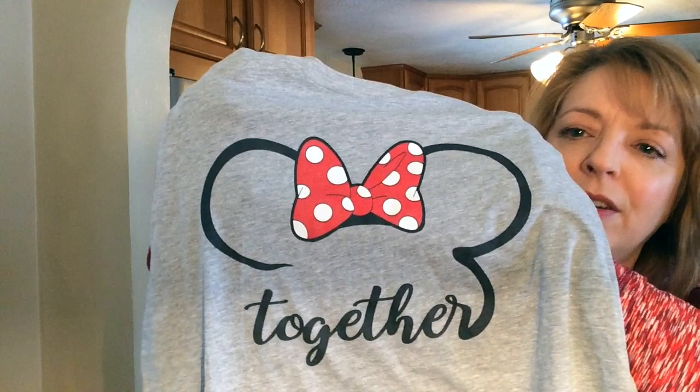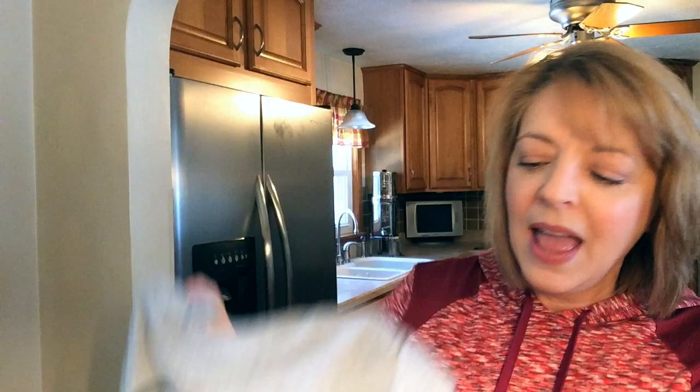One more set of matching t-shirts. Mine says 'together' and it has a Mickey or Minnie bow at the top. My husband's says the word 'forever' in a Mickey silhouette. So when you're holding the words beside each other, they say 'together forever' or 'forever together,' however you're standing. I just thought that was so neat because we are going on this trip to celebrate our 30th wedding anniversary, so I thought that was a really sweet t-shirt for us to wear — not too over the top — and he agreed to wear them.